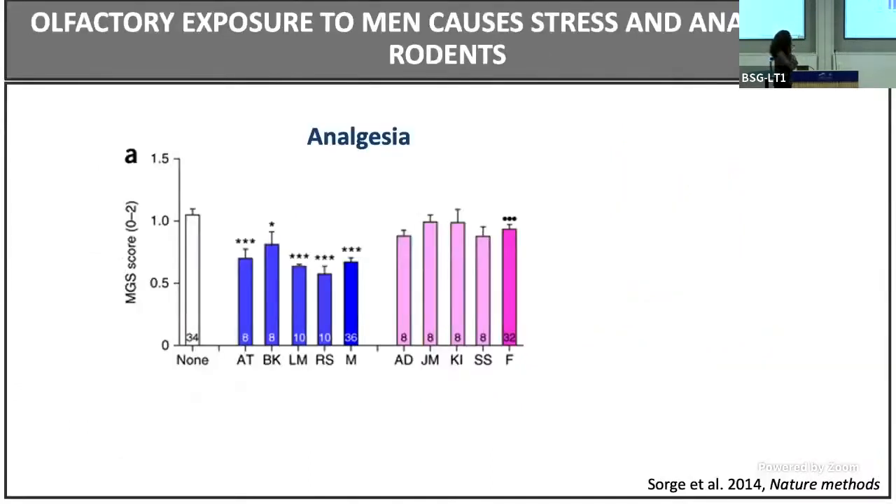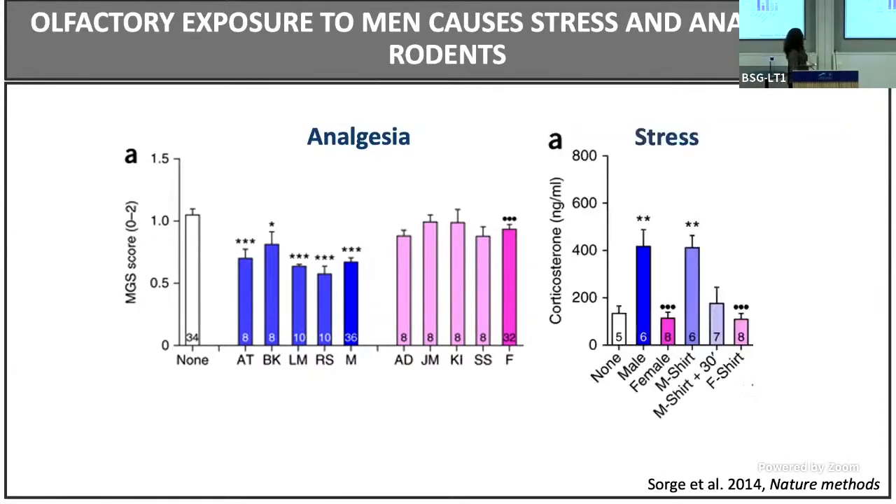There was a paper published in Nature Methods in 2014 — a pain-related paper — showing that male experimenters, when handling mice, induce higher levels of stress, resulting in stress-induced analgesia. They showed this by measuring plasma corticosterone. So we concluded that what we might be seeing is an interaction between the stress of the mouse prior to ketamine administration, which somehow enhances the antidepressant effects of the compound.